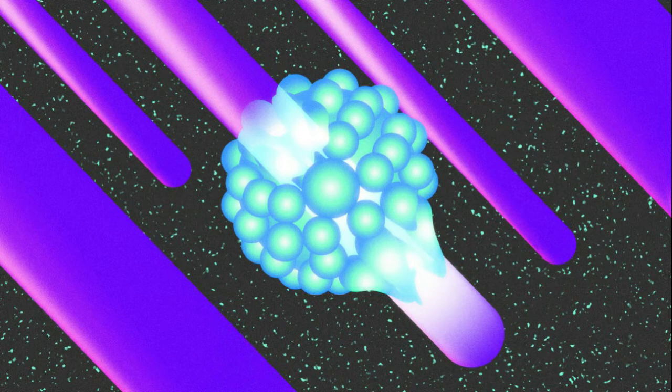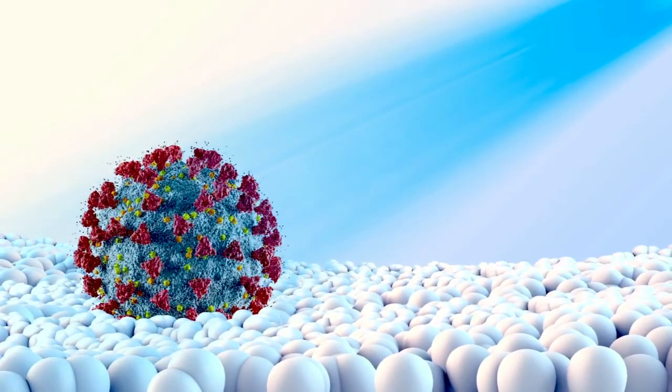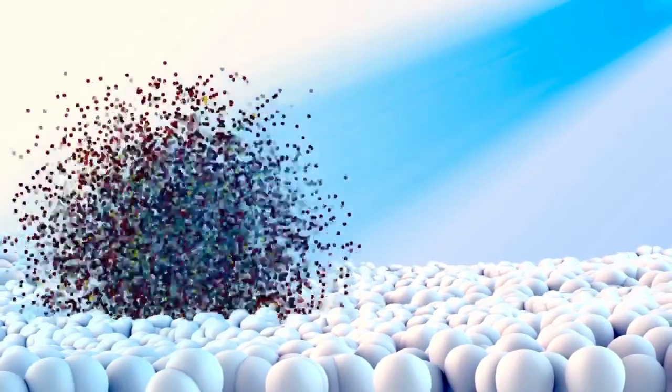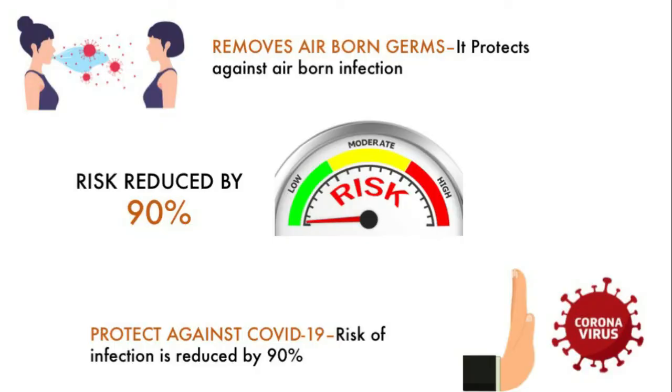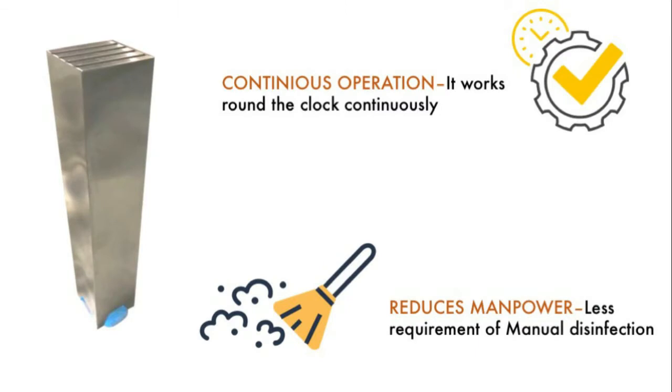UVC tubes have been used for over 100 years. It has been proven that germicidal UVC tubes kill all kinds of microorganisms by rupturing their DNA, ensuring they do not replicate. This is a really effective system — it reduces the risk of any airborne disease and COVID-19 by 90%. It protects against other airborne diseases like tuberculosis, measles, flu, chickenpox, and more. This is the fastest and easiest way to disinfect indoor air, and it operates in a continuous mode of disinfection.